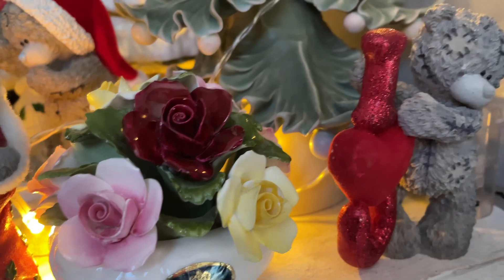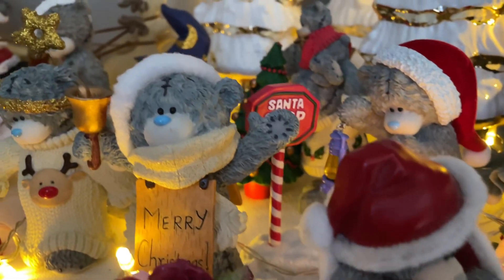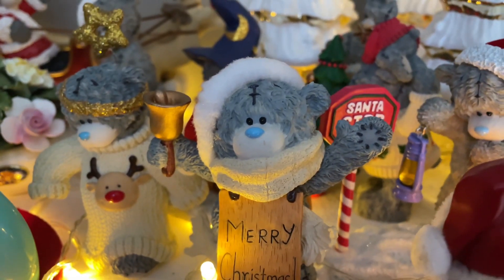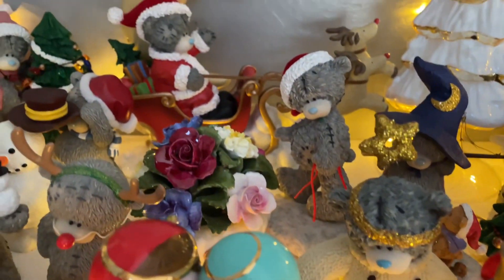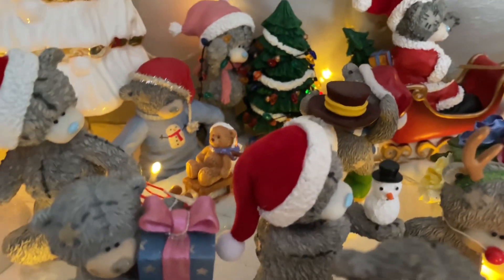That's what I said — you can incorporate non-Christmas decor into your display. There's a sign that says 'Santa Stop Here' and 'Merry Christmas.' Most of this collection is very playful, and that is why I absolutely love this Me To You collection.